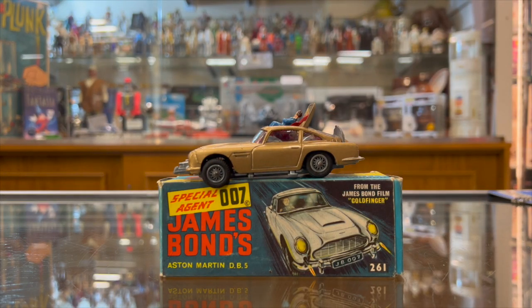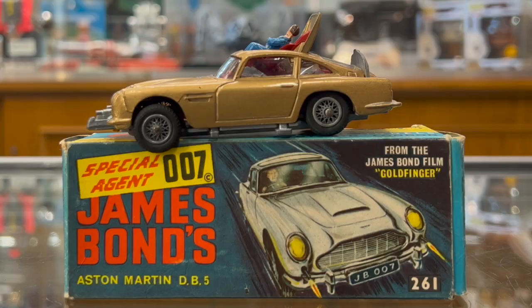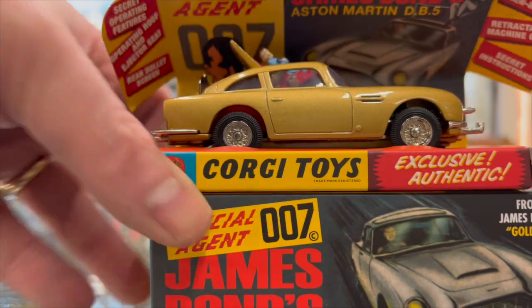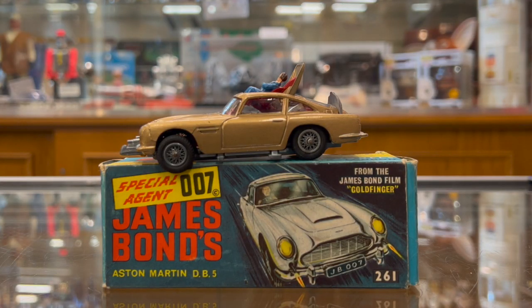In last week's Toy Tuesday I made the very bold statement that this is the greatest TV and film related toy of all time, and it absolutely is. I also upset someone at Corgi about my review of their new version, but I'll get to that in a minute.